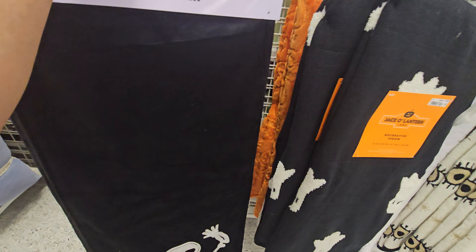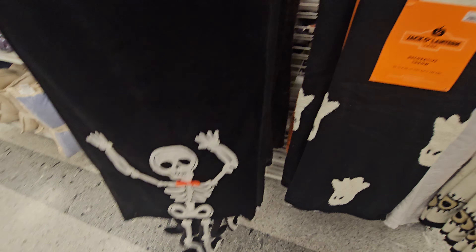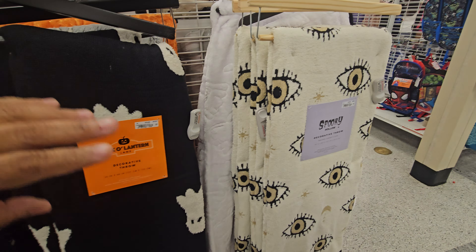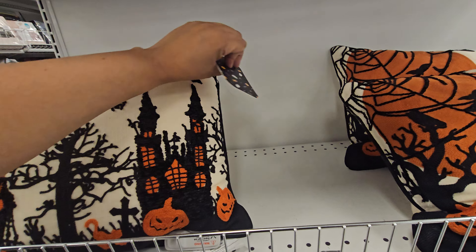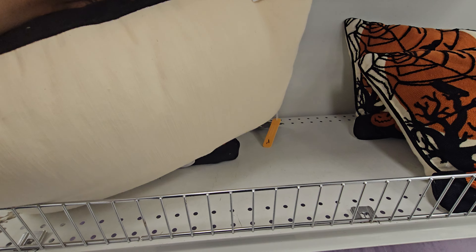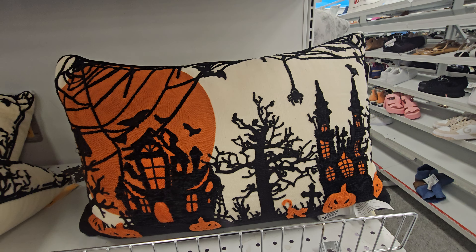Little skeleton guy — I call them bone daddies, you know that — $12.99. I like how his legs move. This ghost blanket is $20, and then $20 right here. Here is a Halloween pillow — I don't know if I've seen this one. $15. You got pumpkins — oh yeah, the pumpkins in like the haunted house.